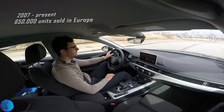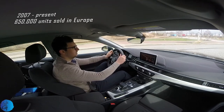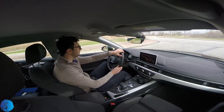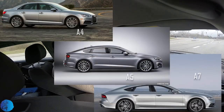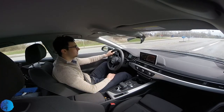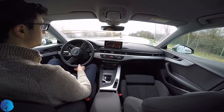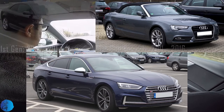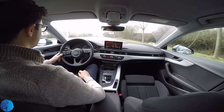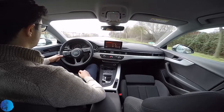With more than 12 years of history and over 650,000 units sold in Europe, the Audi A5 is a combination of the A4 and A7 models. You can have it as a 2-door or 4-door coupé. At its second generation now, the A5 looks more aggressive and interesting both inside and outside, while respecting the same prestige in terms of quality materials.